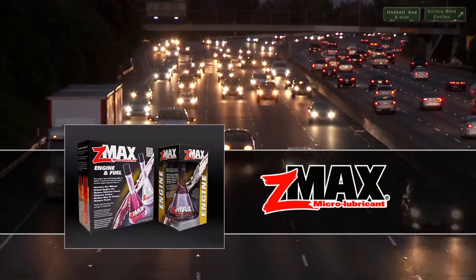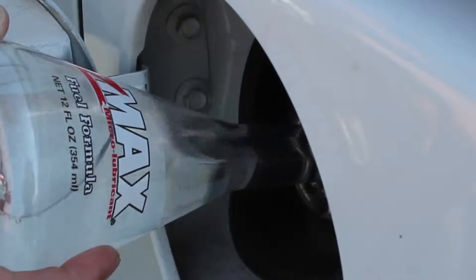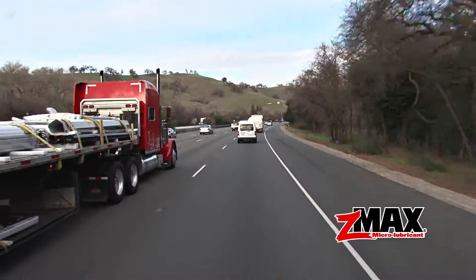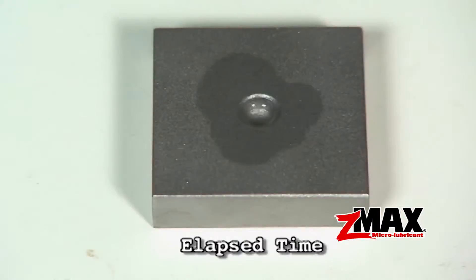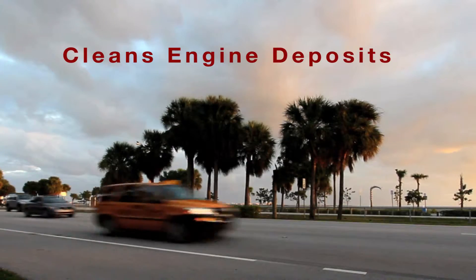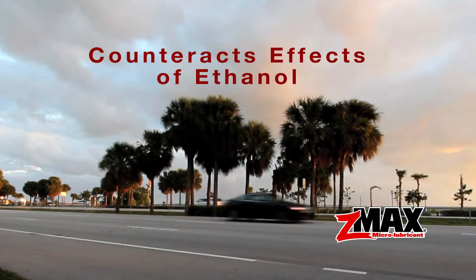Be ready with the protection of ZMAX Microlubricant. In the crankcase and fuel system of your vehicles and power equipment, ZMAX will protect gas or diesel engines by soaking into metal at the molecular level. ZMAX Microlubricant cleans engine deposits and counteracts the effects of ethanol.